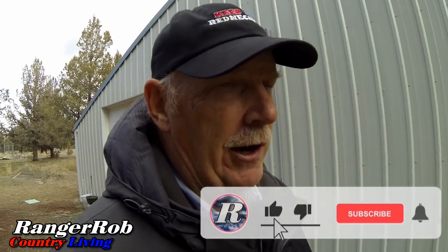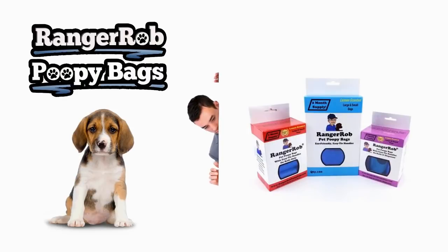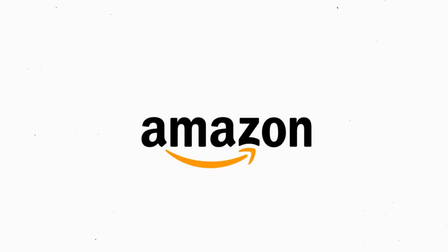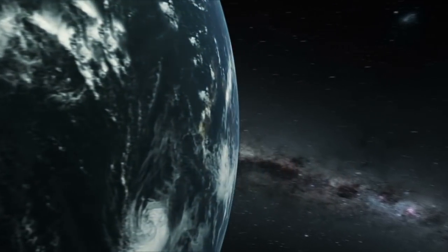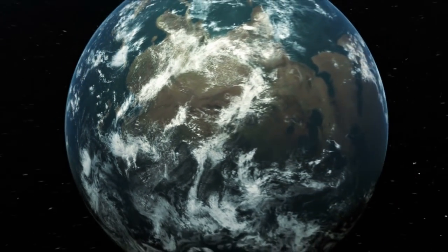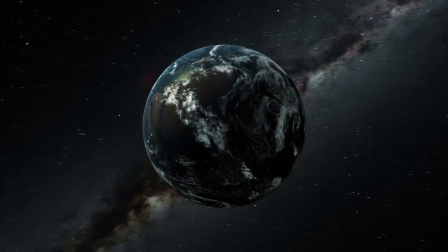I want to thank you very much for watching. Love all the new subscribers — nice to meet you all. Say hello in the comments, we'd appreciate it. Please take the time to like, share, and subscribe. Have a great day everybody. Bye now. Our videos are made possible by Ranger Rob Poopy Bags, available at Amazon right now. Thank you very much for watching — please take the time to like, subscribe, and share our videos all over the whole wide world. Thanks, bye now.